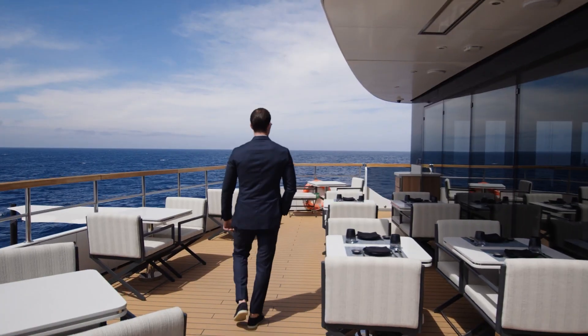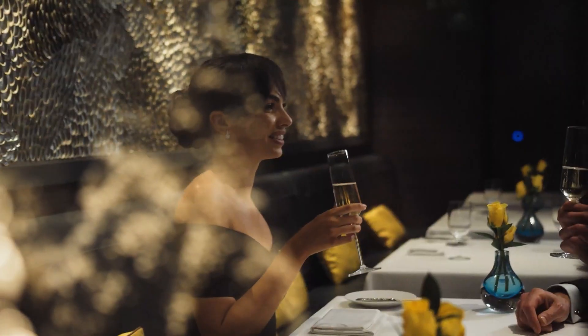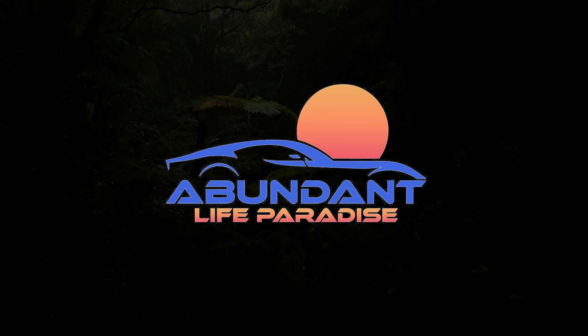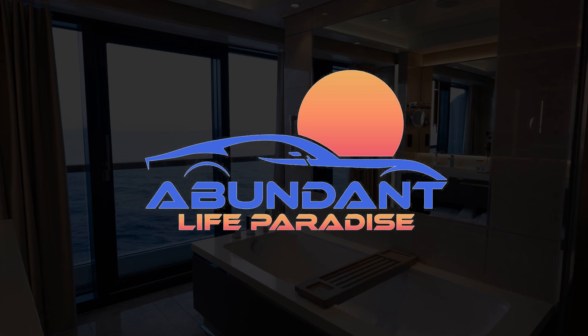Would you like to experience this type of voyage on this luxury cruise? Leave your answers in the comments section below. Don't forget to subscribe for more luxury and lifestyle videos, only here at Abundant Life Paradise.